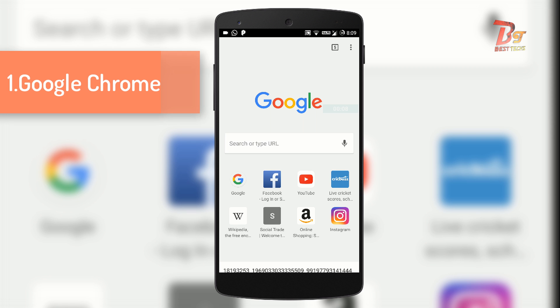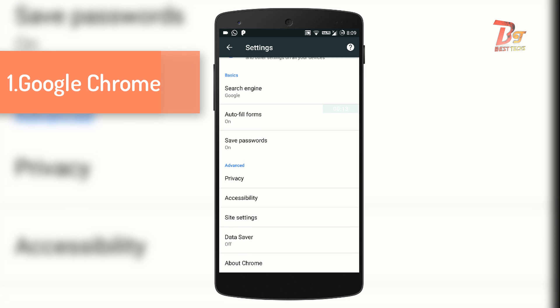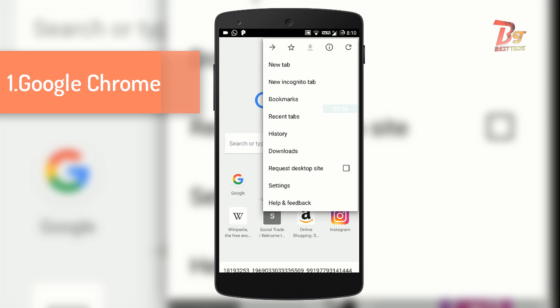Number one, the first one is of course Google Chrome. It is very easy to use, especially for beginners. It has an autofill feature, a save password feature, along with a data saver feature. The data saver feature in Google Chrome uses Google's own servers to compress your data instead of third-party servers used by other apps, which makes this one of the most unique features offered by Google Chrome.